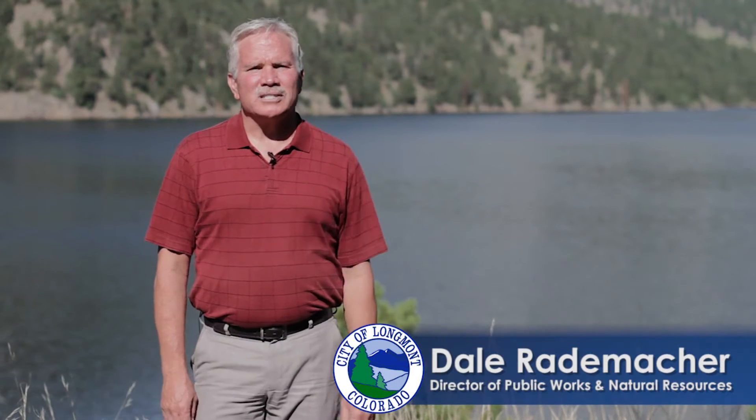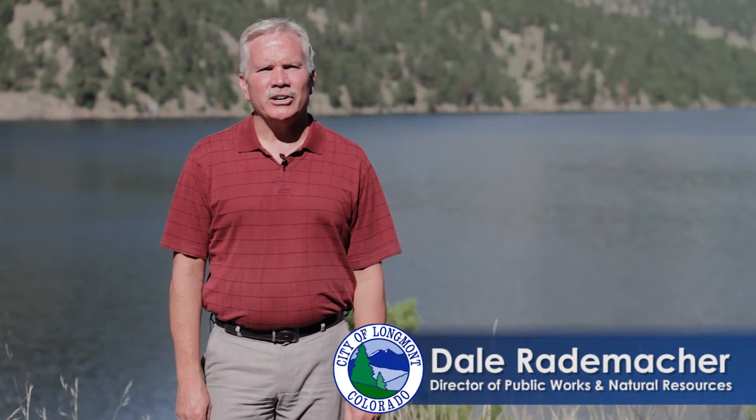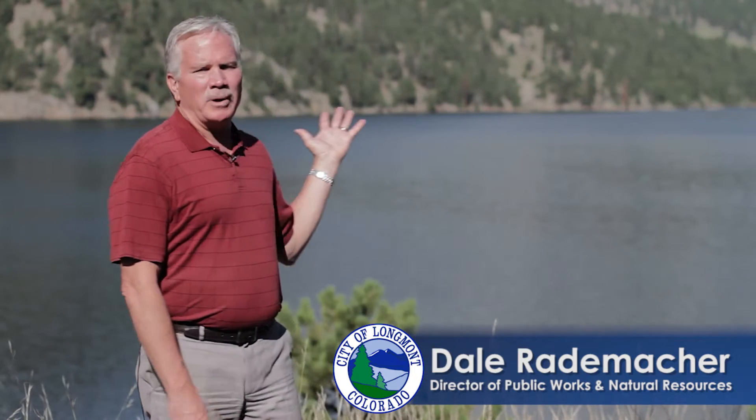We're here this morning at Button Rock Preserve and behind me is Ralph Price Reservoir. It's a 16,000 acre-foot reservoir — roughly the amount of water that the citizens of Longmont use in any given year. The water supply for Ralph Price comes from Rocky Mountain National Park. It's extremely high quality and the city is very fortunate to own and operate this reservoir.